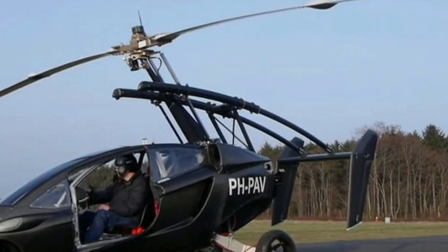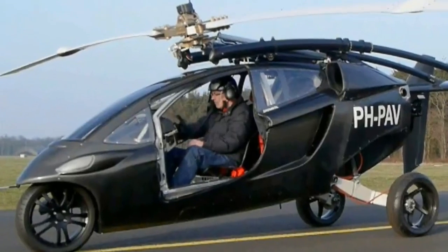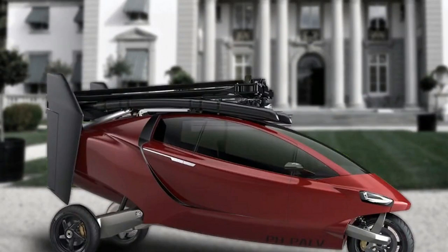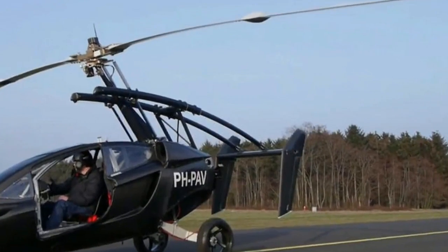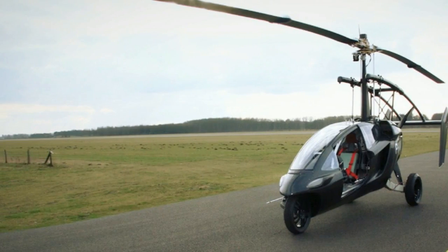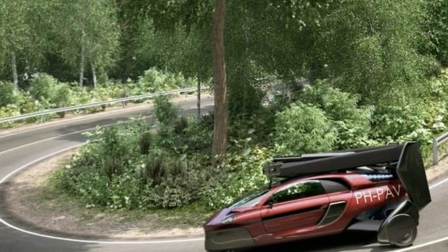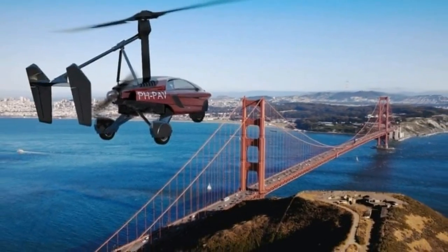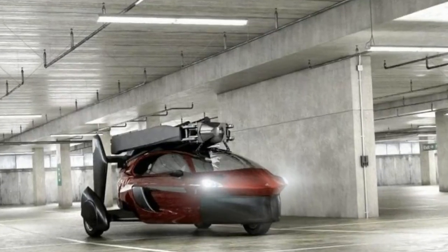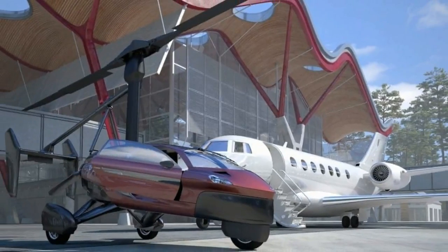Once the vehicle touches down, the tail can be pushed back and the rotors and prop folded away for driving mode. The Liberty is 4 m (13.1 ft) long and 1.7 m (5.4 ft) high in drive mode, extending to 6.1 m x 3.2 m (10.5 ft) for flight. The vehicle is 2 m (6.6 ft) wide regardless of mode, the unfolded rotor diameter is 10.75 m (35.3 ft), and it has an empty weight of 664 kg (1,413 lbs).